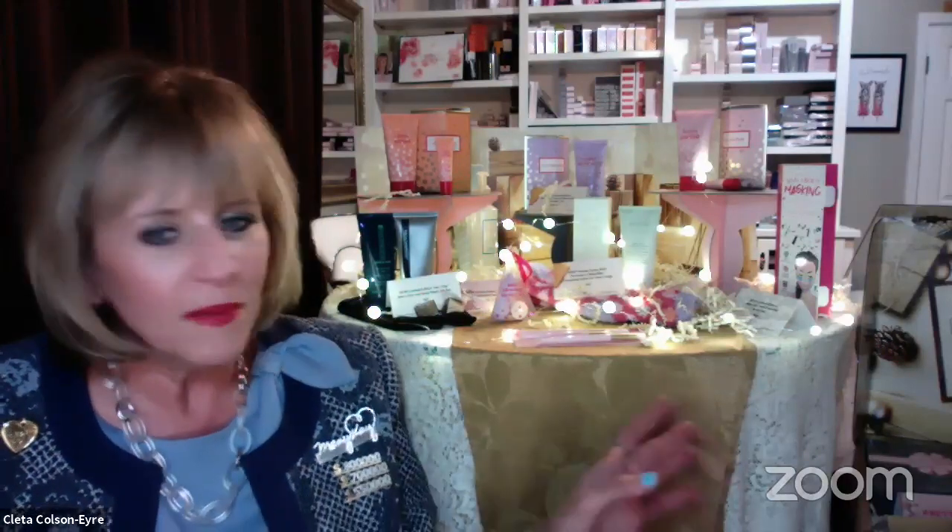I thought y'all might like to just see it all. I know you've seen it in the magazines and stuff, but I thought you might want to see some of it in person and kind of see what the lineup is. Mary Kay gives us these pretty little lights to string through it to make a really pretty display, and I'm going to just show y'all some of that tonight just one by one.